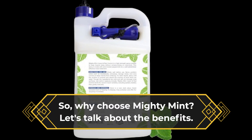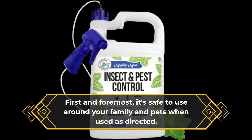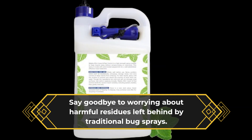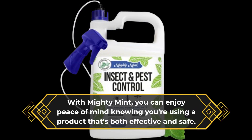So, why choose Mighty Mint? Let's talk about the benefits. First and foremost, it's safe to use around your family and pets when used as directed. Say goodbye to worrying about harmful residues left behind by traditional bug sprays. With Mighty Mint, you can enjoy peace of mind knowing you're using a product that's both effective and safe.